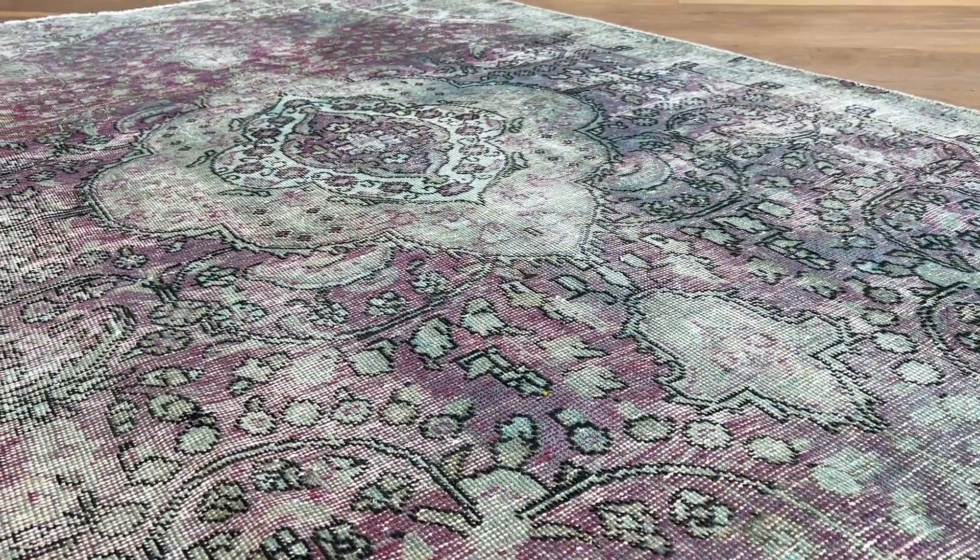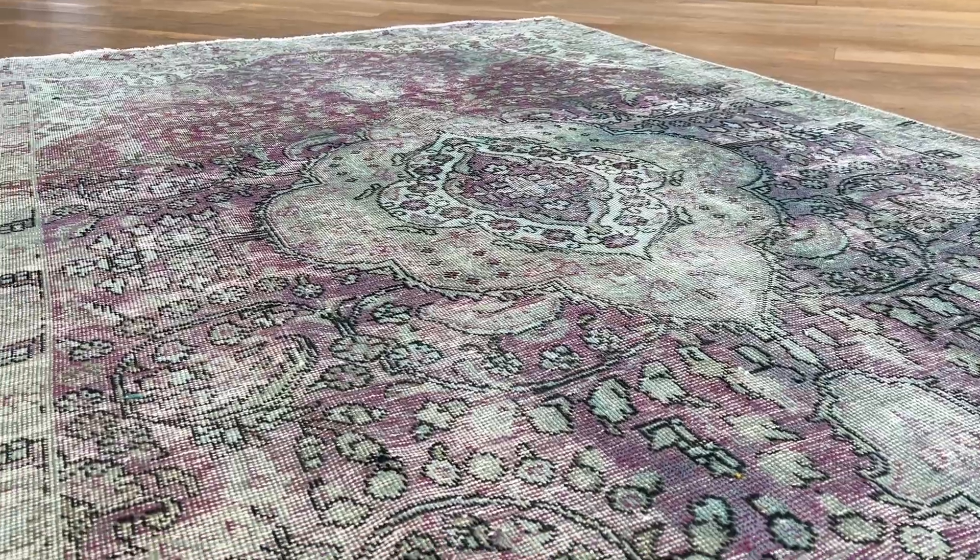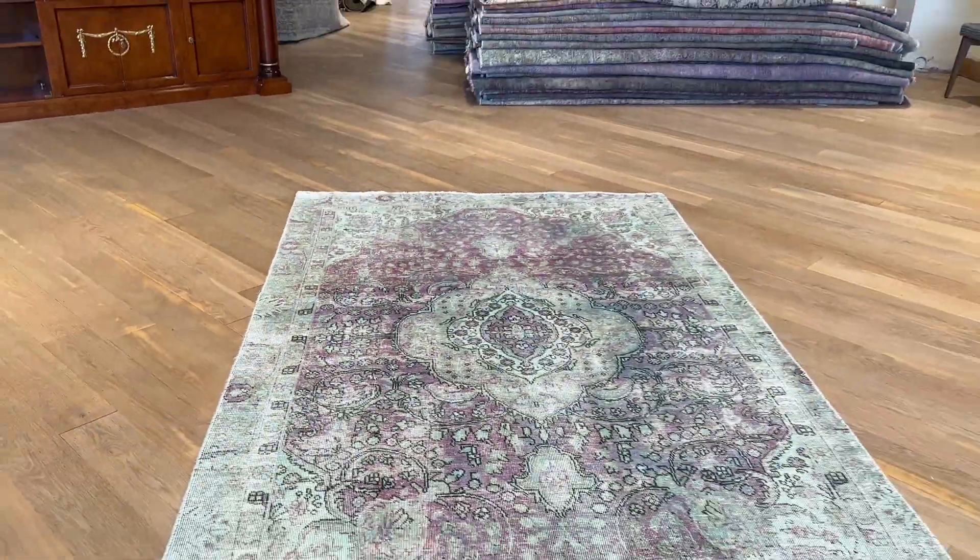Nice purple-aqua color combined in a very good size — a very rare size combination to find.